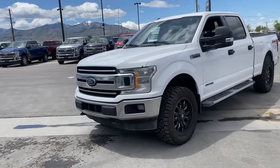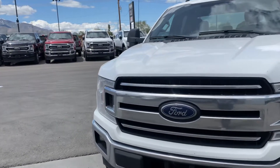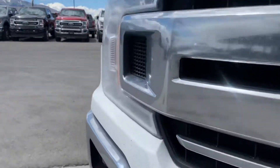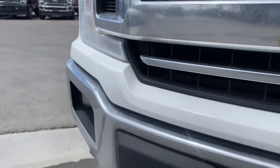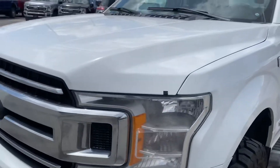Hopefully this video helps you out. Again, this is Austin with the Truck Guys — let me know if you have any questions. Just want to point out a few things: just a couple rock chips on the front bumper.